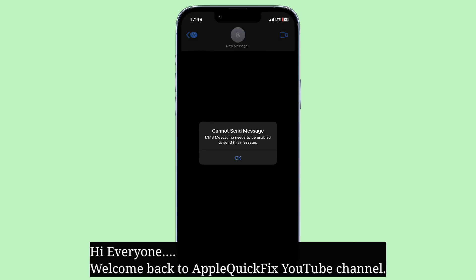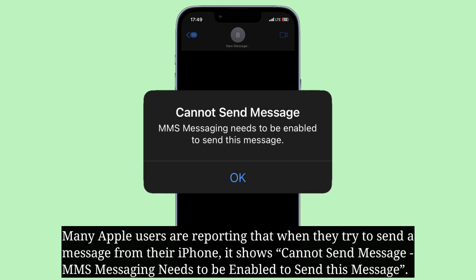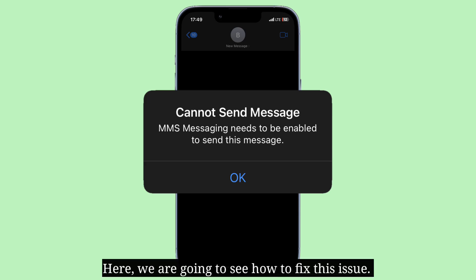Hi everyone, welcome back to Apple Quick Fix. Many Apple users are reporting that when they try to send a message from their iPhone, it shows 'Cannot send message — MMS messaging needs to be enabled to send this message.' Here we are going to see how to fix this issue.